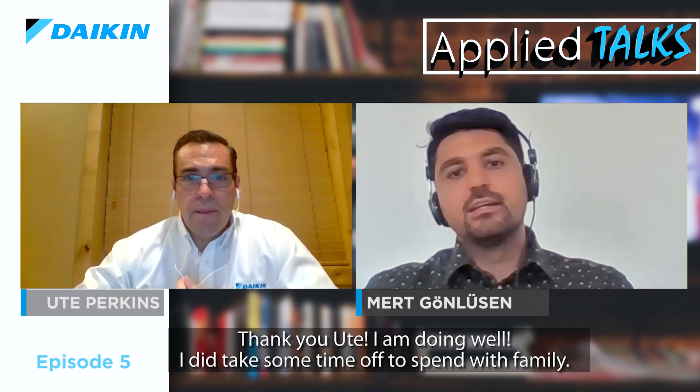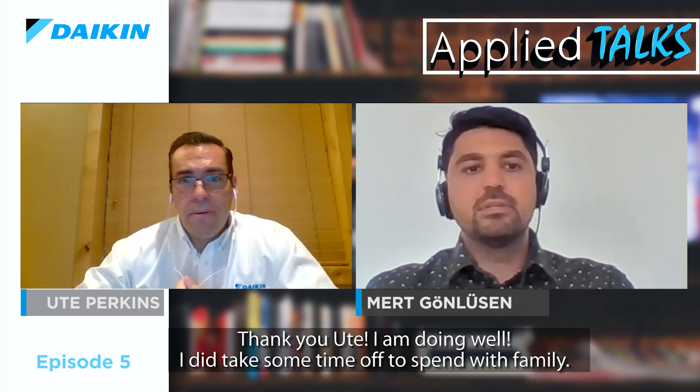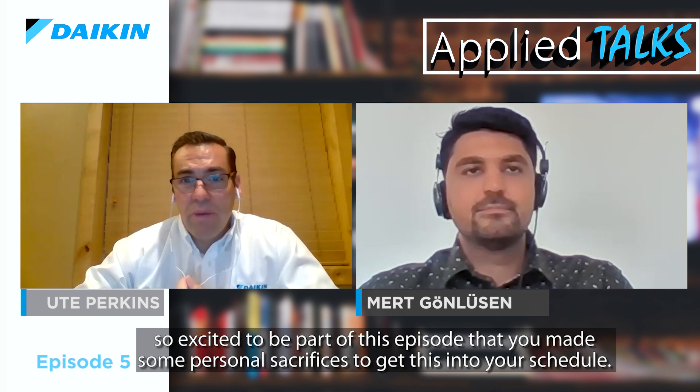Thank you, Jules. I'm doing well. I did take some time off to spend with family, and it was a very welcome surprise to come back to work and find the invite to this episode of Applied Talks, episode 5. Thank you especially for the opportunity and the invitation to talk about the new Daikin R32 heat pump. And I know in our chat before this episode, you had mentioned how much work you had coming back from the holiday, but you were so excited to be part of this episode that you made some personal sacrifices to get it into your schedule.